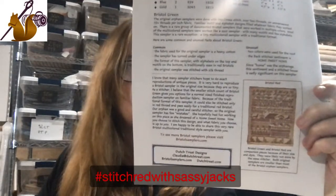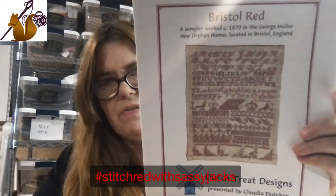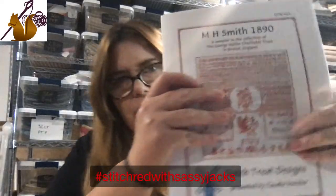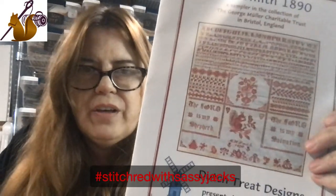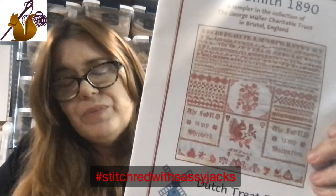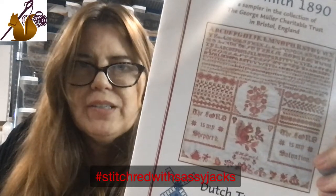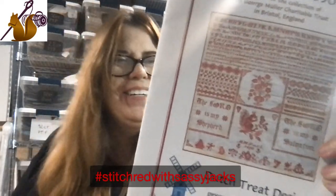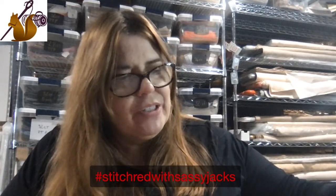We looked at Bristol Red last week. We also looked at MH Smith - this Bristol squirrel is the inspiration for the squirrel on the sampler. MH Smith is a beautiful sampler in the collection of the George Muller Charitable Trust at the Bristol Orphanage. Claudia and I were on the same trip and got to see it. Claudia did a wonderful job charting it, and we gave ours a little different tail because we wanted to make him our own.